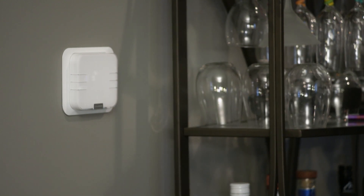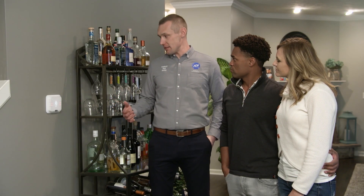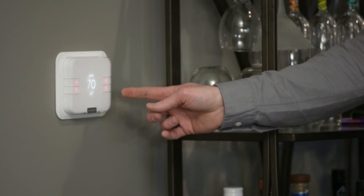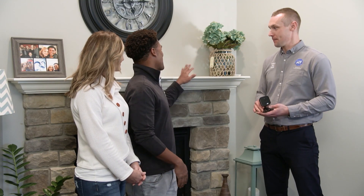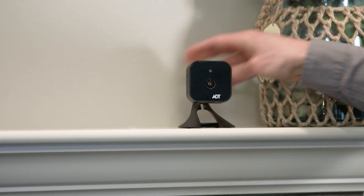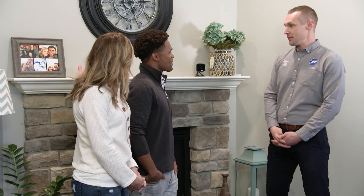Thomas asks whether his cat Lenny would set off the motion detector. Chris explains it will ignore any pet under 80 pounds. The smart thermostat is also shown — it can be set to a schedule or controlled from a phone app. Finally, the indoor camera is placed near an electrical outlet, and since it's wireless except for the power cord, it can easily be moved to a different location at any time.